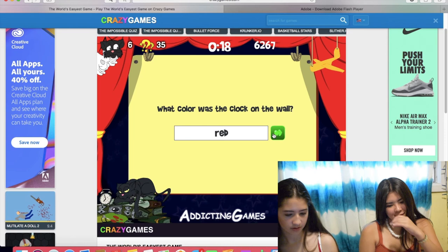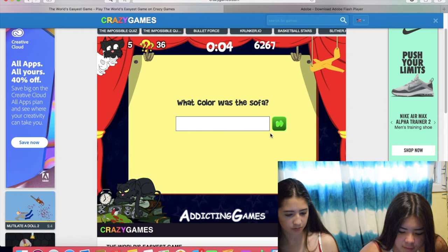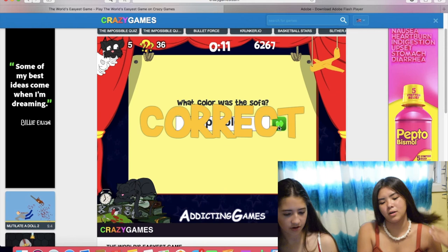What color was the sofa? Purple, right? Yeah. Like a... yeah, purple. Or was it pink? I don't know. They're like colorblind. What if we're colorblind? Okay, it was purple. We're good.